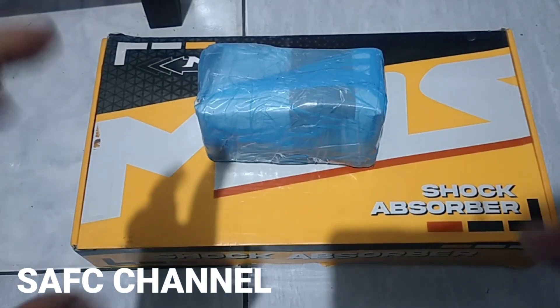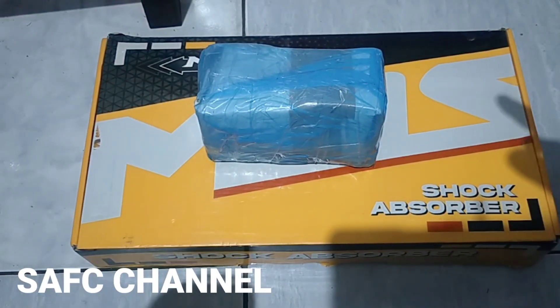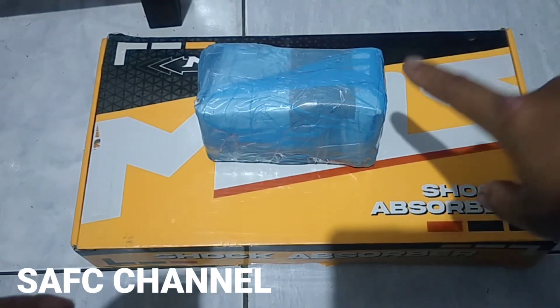Assalamualaikum warahmatullahi wabarakatuh. Selamat datang kembali di channel ini. Kali ini saya mau unboxing.